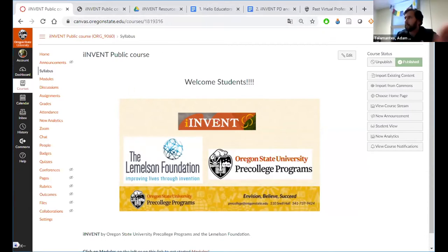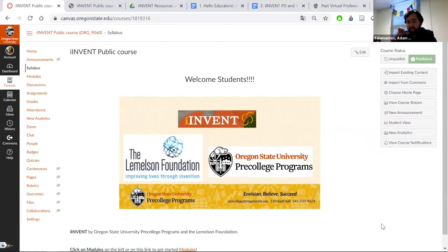Before we get started, I just want to get real about what we mean by invention education. What am I talking about, and what can it do? We're talking about the skills and mindsets — what people do and how people think — that folks use to innovate.